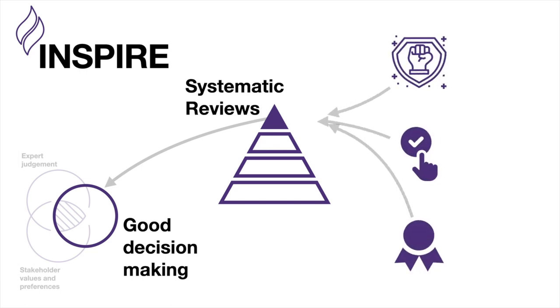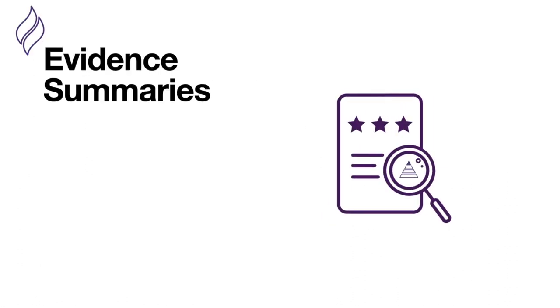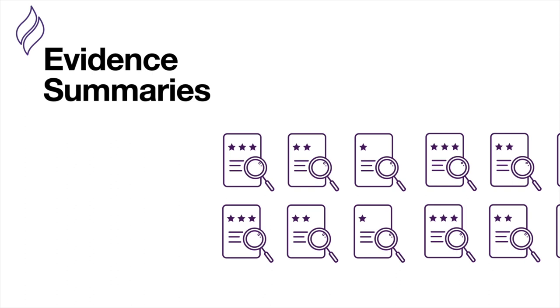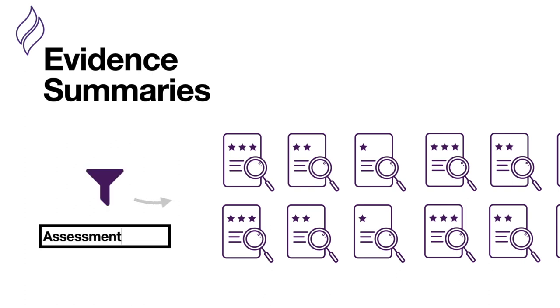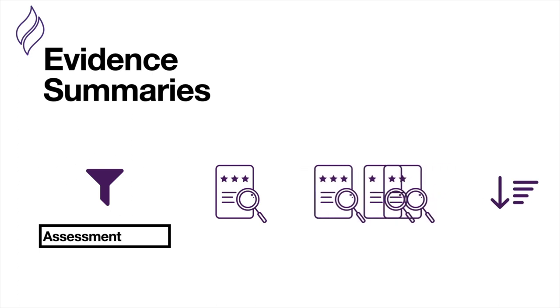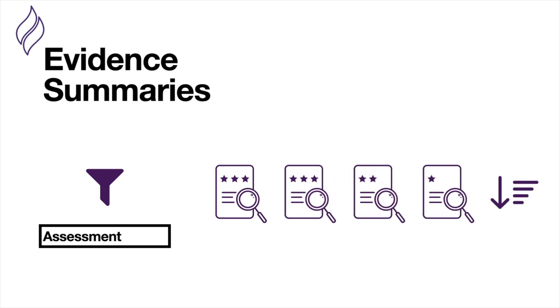So Inspire works in three key ways. First, we've summarised dozens of systematic reviews into brief summaries that take under five minutes to read. They're designed to be easy to digest and they point you to other resources to help you implement the strategies if you decide to use them. You can also sort and filter these summaries — for example, finding all the ones focused on assessment — and sort them based on how effective they are. That way you can get the best information at your fingertips to help with the most common decisions that academics make.